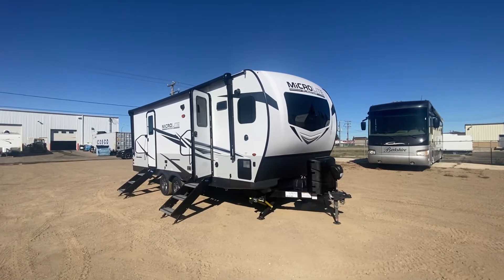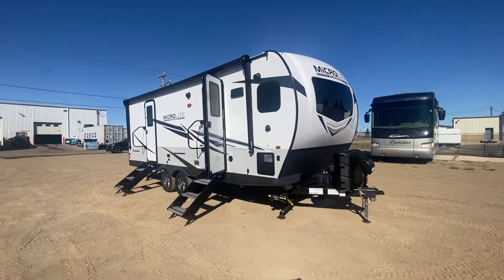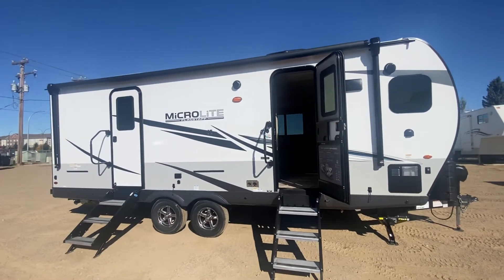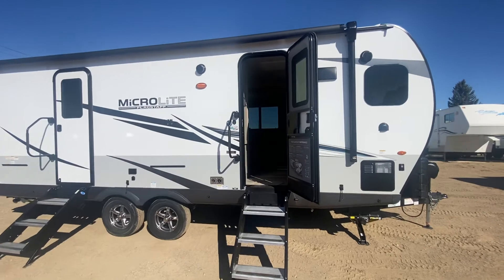Hello everyone, it's Kyle here from Magic RV with another Flagstaff MicroLite 25 FKVS. Two entrances into this beautiful trailer, two slides on this beautiful trailer just on the other side.